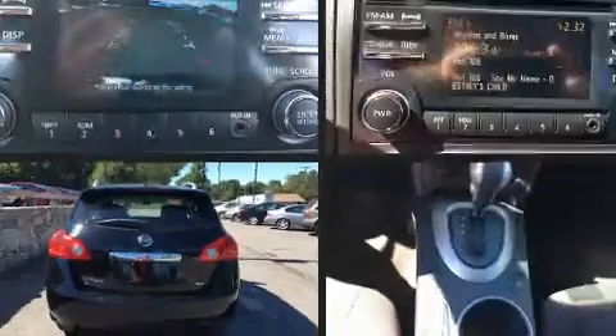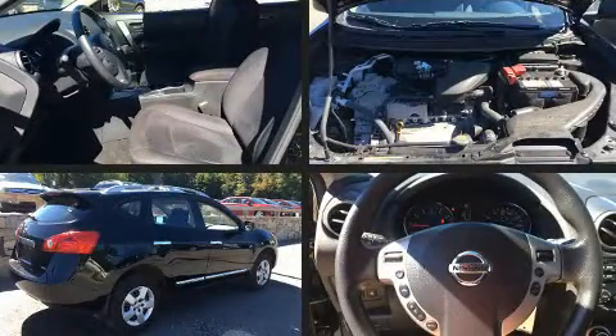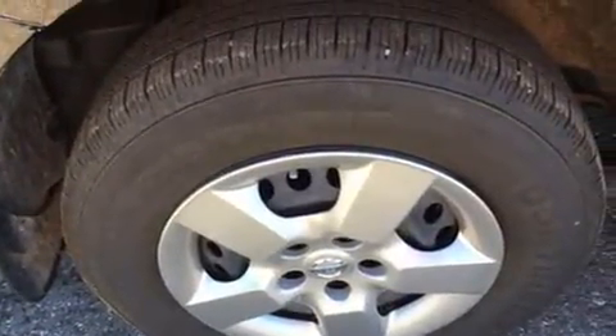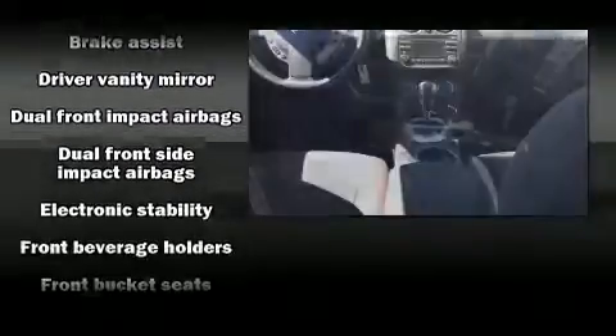Nissan prioritized comfort and style by including a rear window wiper, remote keyless entry, and much more. You and your passengers will enjoy the stereo system, which includes a CD player with MP3 capability and four well-positioned speakers.